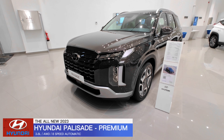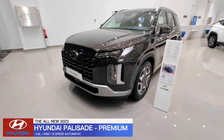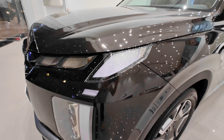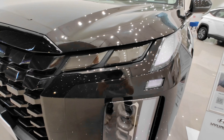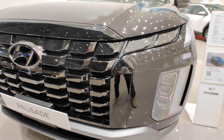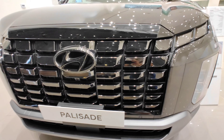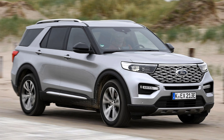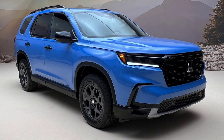Welcome back guys. Today we have a special guest in town, which is the all-new 2023 Hyundai Palisade. It's a brand new mid-size luxury SUV with three-row seats, and it's a direct competitor to other SUVs in its category, such as the 2023 Nissan Pathfinder, the Ford Explorer, the Chevrolet Traverse, and the Honda Pilot.